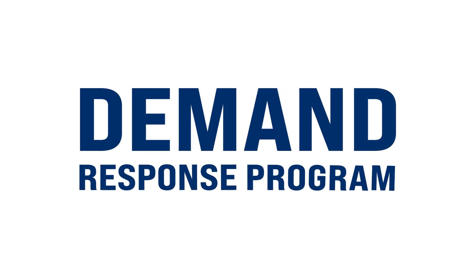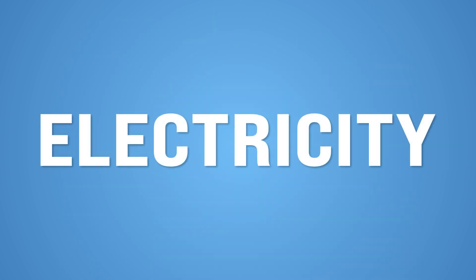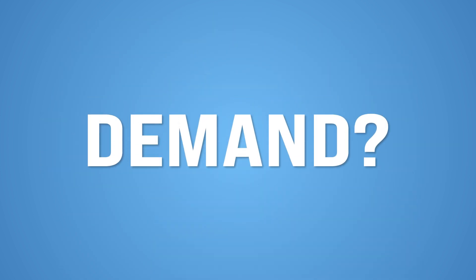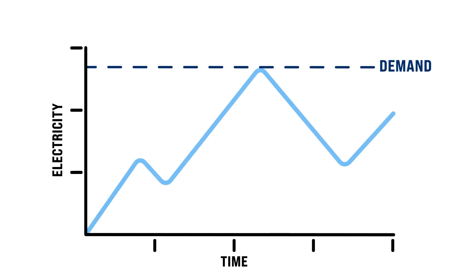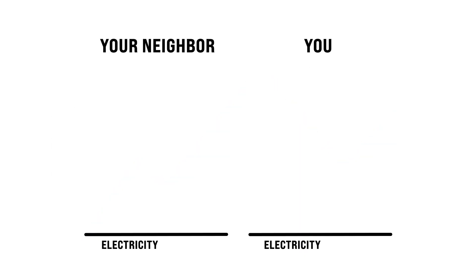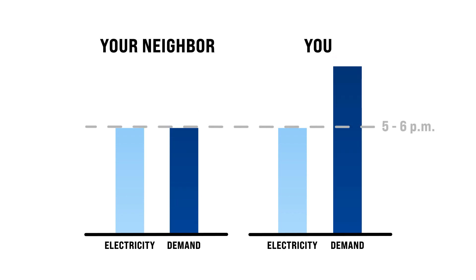As a cooperative member, you may have heard us reference the Demand Response Program, or maybe you've seen headlines talking about the nation's increasing electric demand. But when it comes to electricity, what is demand, really? Demand is essentially the measurement of the maximum amount of electricity being used at one time. You could use the same total amount of electricity as your neighbor on any given day, but if you're using most of that electricity during one hour after work, your demand is higher than your neighbor's.